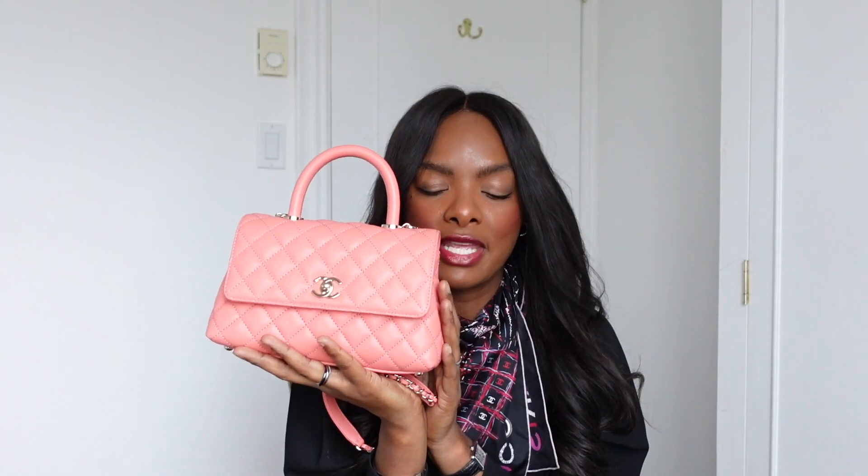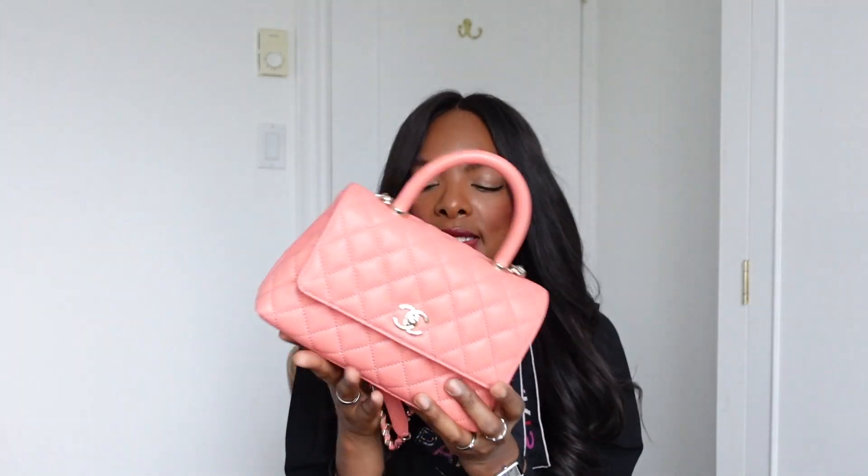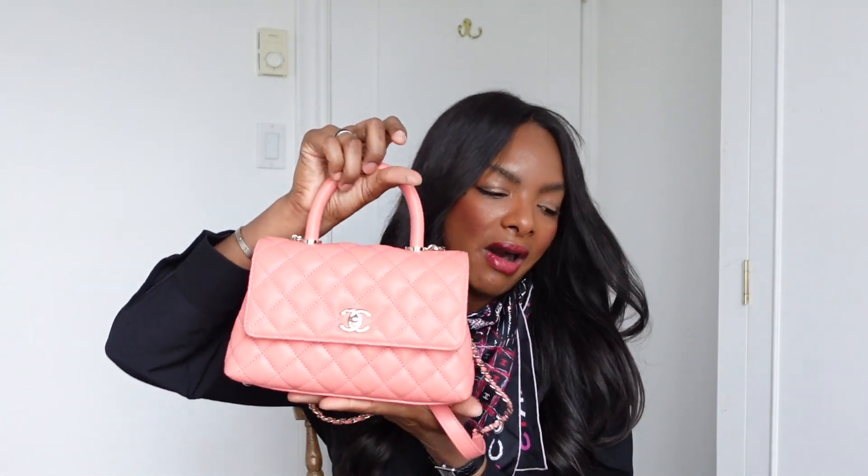This would definitely get my vote as your first Chanel bag if you're looking for the Chanel experience but do not want to pay for a classic flap. In terms of heaviness, I do not feel this bag is super heavy. I find it perfect — it does not bother me when I use the strap, it does not bother me when I use the top handle. I find it just a very cute bag. Not really a lot of cons. The only con would be the price, but that's old news. I find it a perfect Chanel bag.